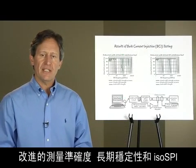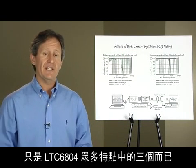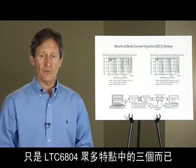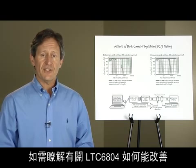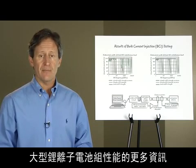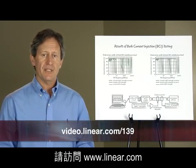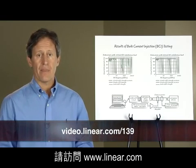Improved measurement accuracy, long-term stability, and ISOSPY are just three features of the LTC6804. For more information on how the LTC6804 can improve the performance of large lithium-ion battery packs, visit our website at www.linear.com. Thank you.